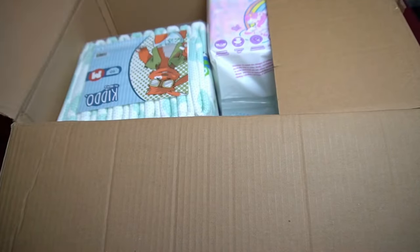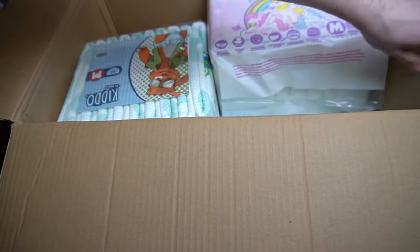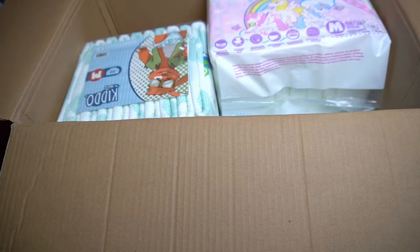Incidentally, the parcel arrived in its original condition as you see it — I just removed the sticker with my address. As long as nobody opens the box, nobody knows what's inside. They are all ABDL diapers, that much I can tell you.